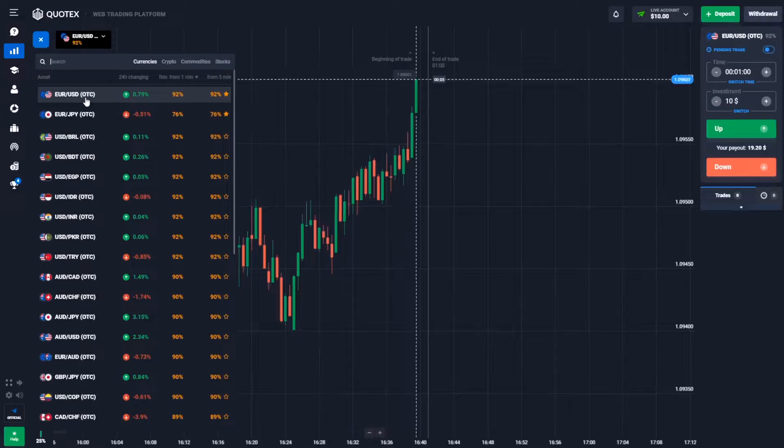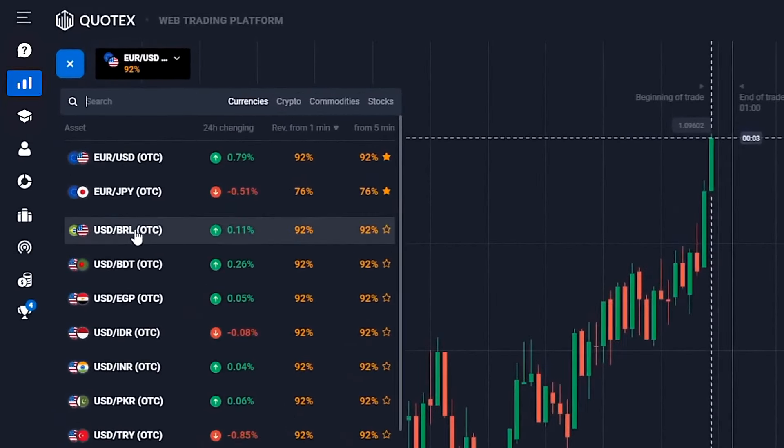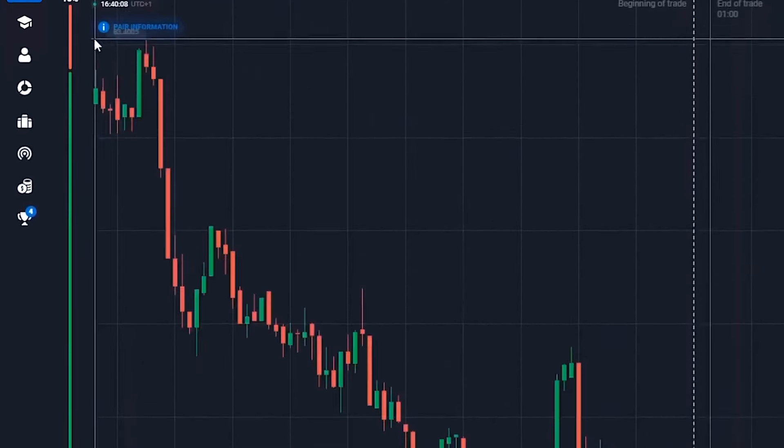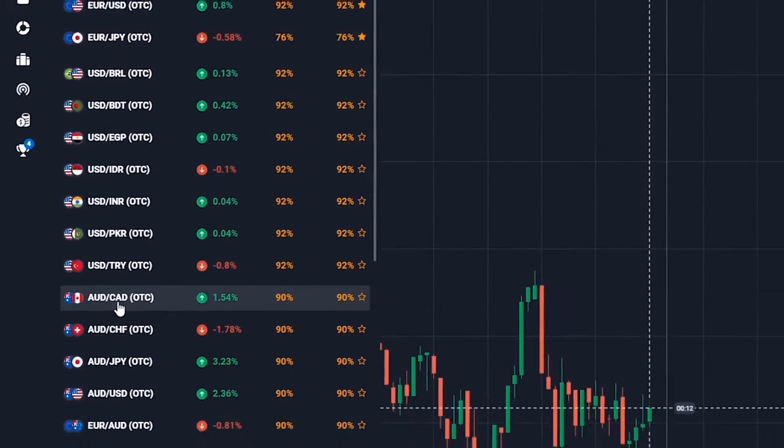And step two, currency pairs today are: euro and the US dollar, the US dollar and the Brazilian real, the US dollar and the Indian rupee, the Australian dollar and the Canadian dollar. My advice is to choose pairs with the juiciest percentages of future profit and lowest commission.